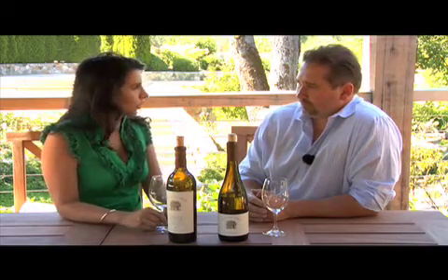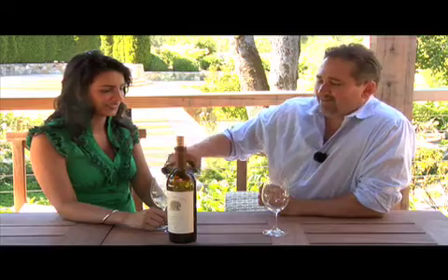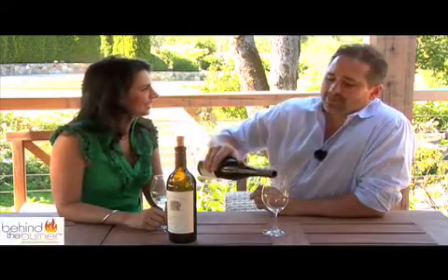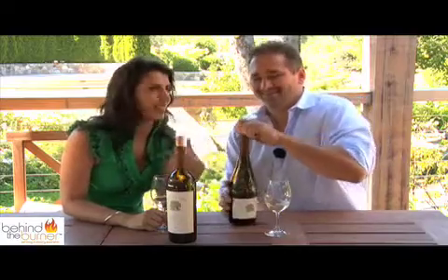I'm here with winemaker Brian Cosi. Brian, people have difficulty understanding wine labels. What's the first thing you look for? The first thing I look for is an open bottle of wine. I can join you in that — it makes it a little more easy and fun to study. My reading gets all of a sudden better once I've had a little wine.